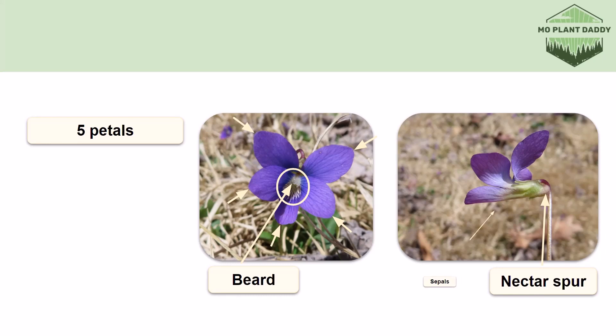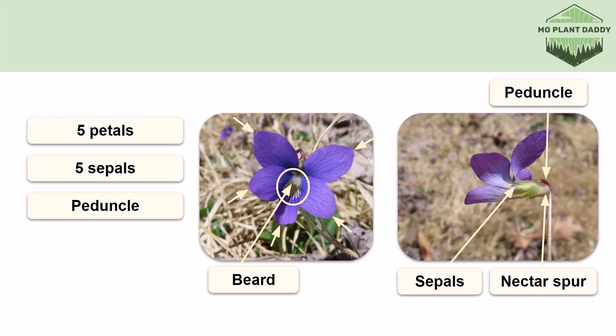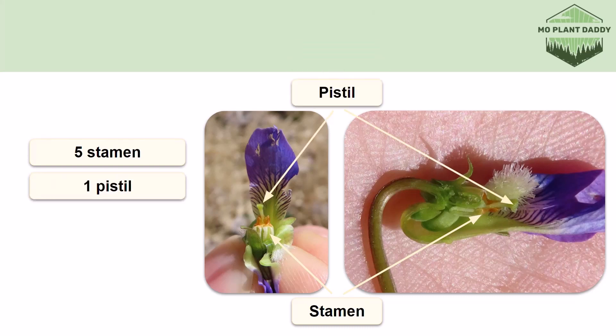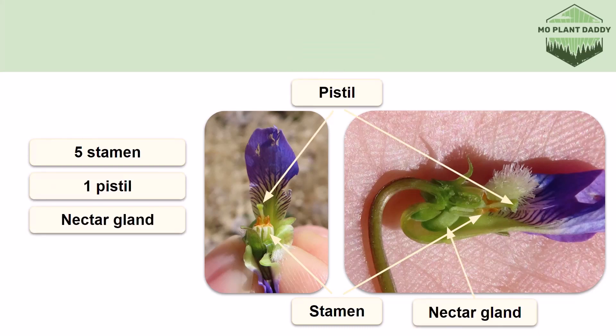Behind the flower it has five green lance-shaped sepals. We also have a peduncle which supports our flower, and yes it's a peduncle not a pedestal because a violet is technically an inflorescence. Now if we cut open one of the flowers we can get a closer look at the reproductive organs of the common violet. Inside of our violet we have five stamens which are typically fused and we have a single pistil. Here is the nectar gland that produces nectar inside of the nectar spur.